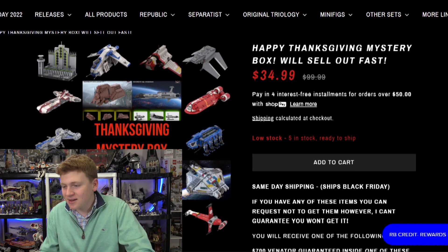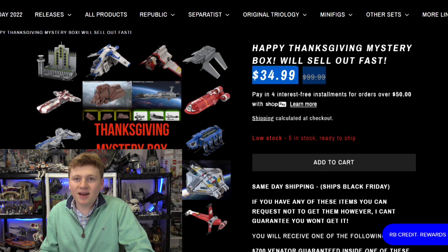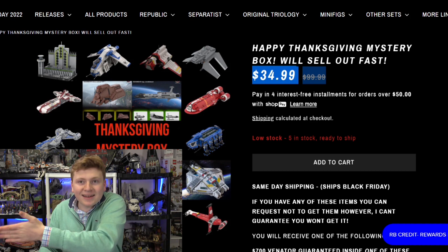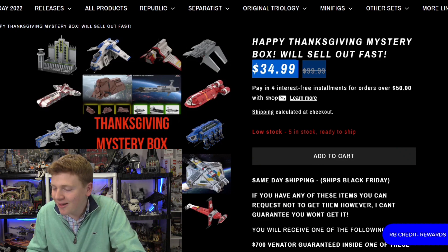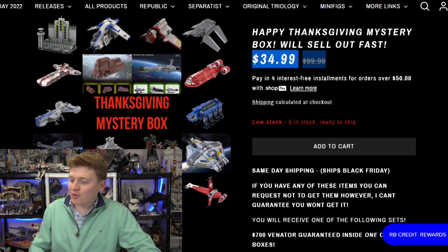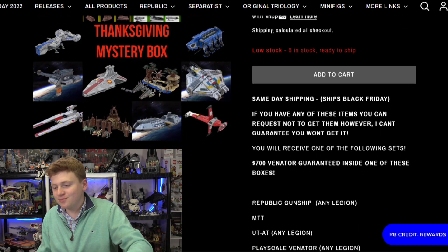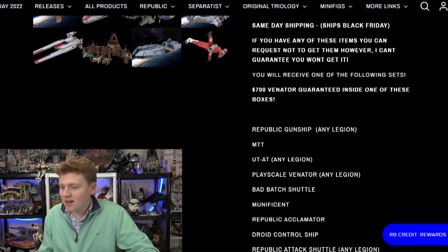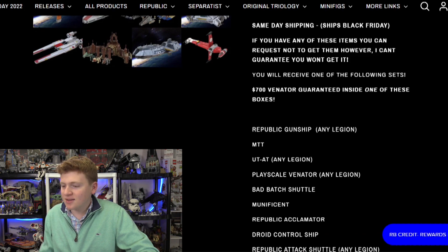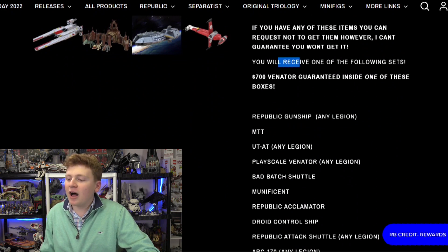Mystery box will sell out fast. So it says $34.99 — originally $99 — so I'm like, whoa, $100, that's a great deal. And I'll get to how it's $80 in a second. Look, there's five in stock. So a few of you guys can get these. It's same-day shipping, ships Black Friday. If you have any of these items, you can request not to get them — I didn't have any of these. You will receive one of the following sets — the Venator is guaranteed. So it says you will receive one of the following sets here.